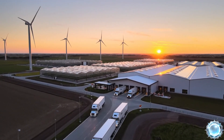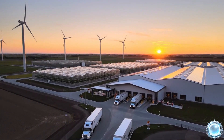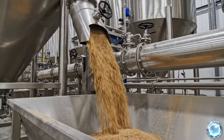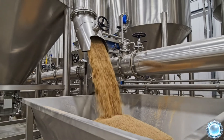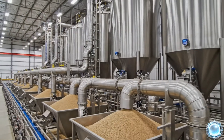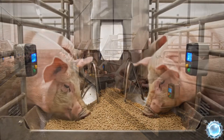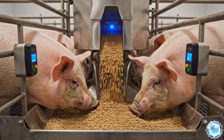This modern farm forms the foundation for a safe, efficient food production system. Feed formulation starts here, with automated silos mixing nutrients to exact proportions. Automated feeders deliver balanced meals designed for each stage of growth.